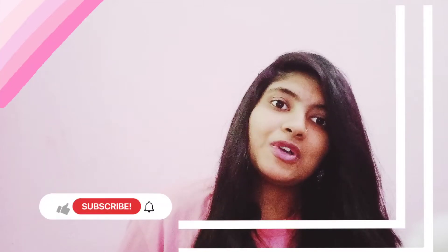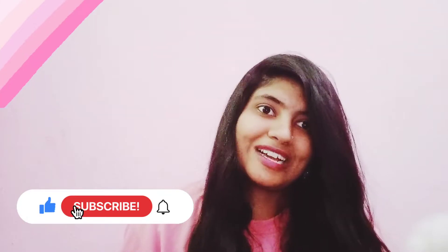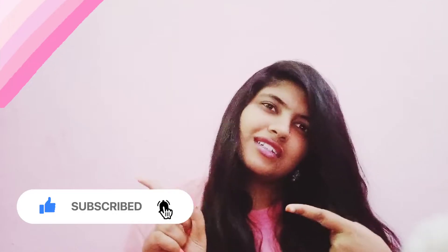I hope you all like this video. Give it a big thumbs up and don't forget to subscribe and click on the bell icon. Without any further delay, let's get started.